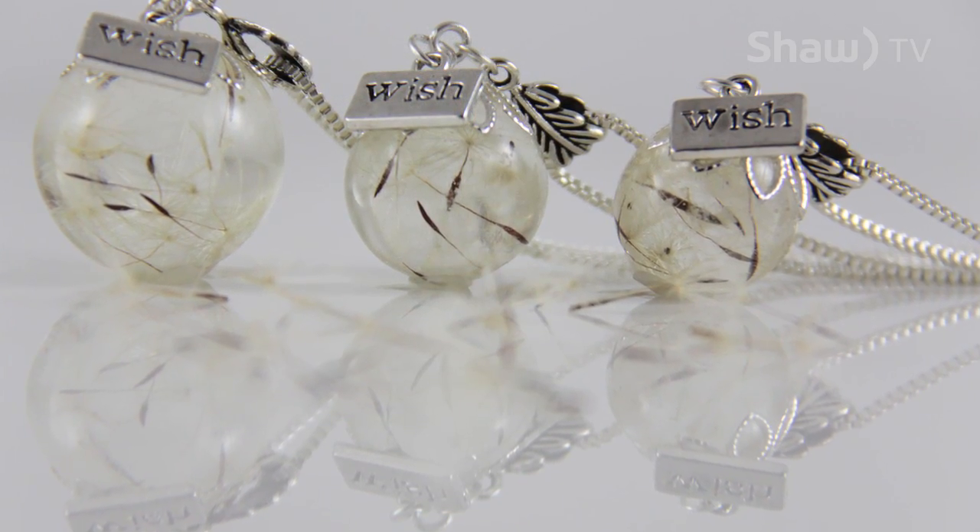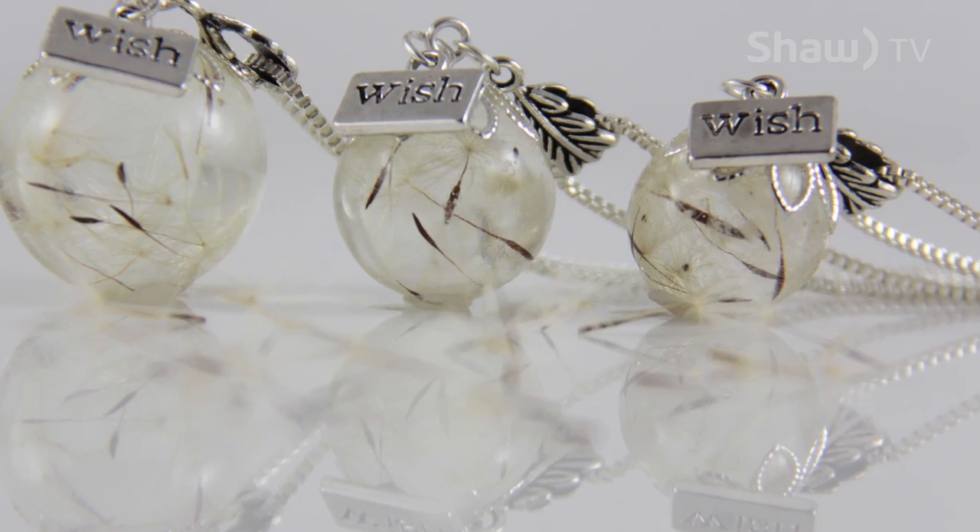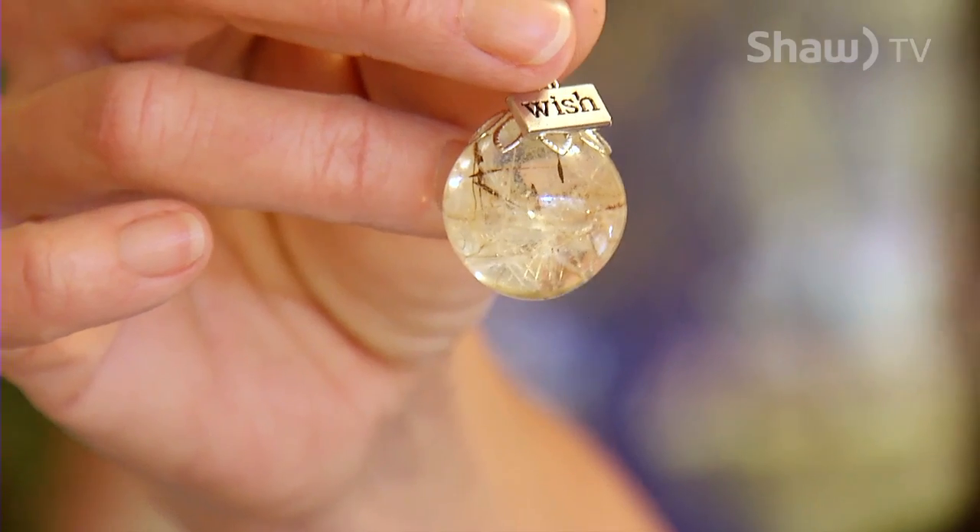Sherry recently shipped 800 wish necklaces to Hollywood to be gifted to celebrities at the Golden Globe Awards. We'll get a list of the celebrities that were gifted, and hopefully they'll tweet about it. Kind of fun.